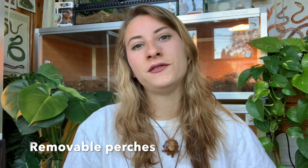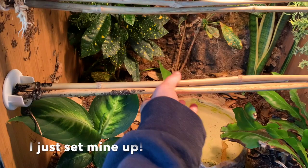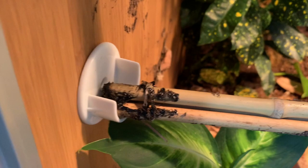Rule four: use removable perches. If you have a very defensive green tree python, the best way to get them out is to have access to removing the whole perch. You can use little notches that hold the pole and just take the whole perch out. Then if your snake wants to slide onto you and use you as their tree, that's up to them — which leads to rule five: always let it be on their terms. Never force your snake to come to you.